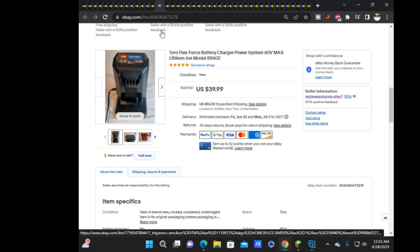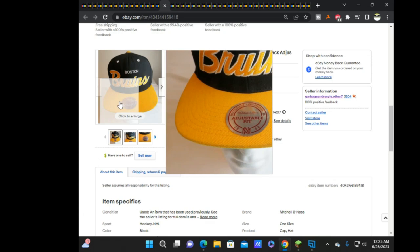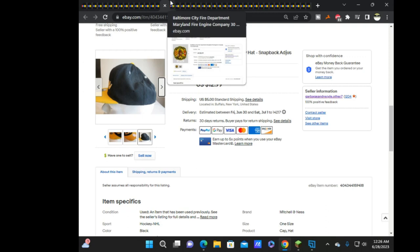Next was this Mitchell & Ness Boston Bruins hat — not in the best shape, a little staining on the front and a small hole on the side — but it still sold pretty quick on offer for $11.69 plus $5 shipping, and I got positive feedback. The buyer's happy. Surprisingly, the Lakers hat I still have is not sold yet — that one's listed for $20.